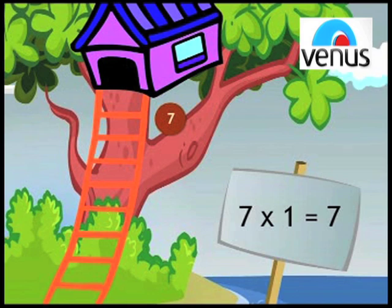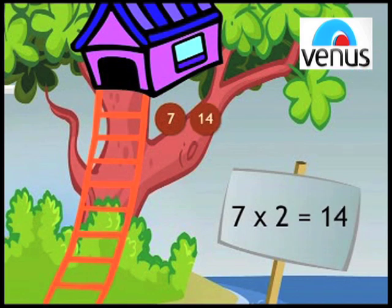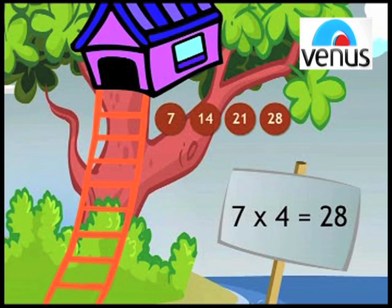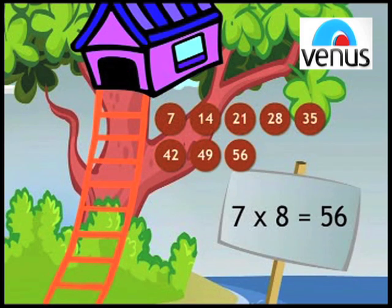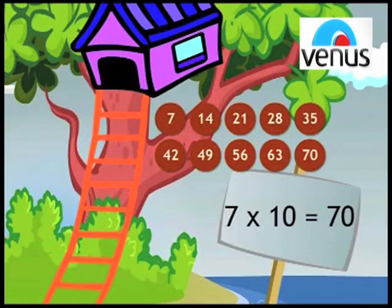7 1's a 7. 7 2's a 14. 7 3's a 21. 7 4's a 28. 7 5's a 35. 7 6's a 42. 7 7's a 49. 7 8's a 56. 7 9's a 63. 7 10's a 70.